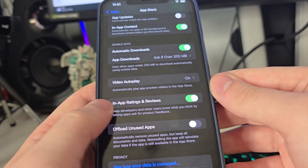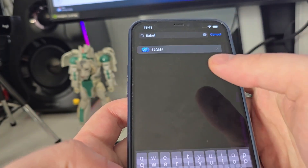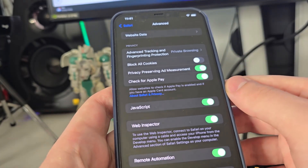Go all the way down and make sure that the 'Offload Unused Apps' option is turned off — this is key. After you've done this, search for Safari, then go all the way down to Advanced and make sure that JavaScript is turned on. This is important.